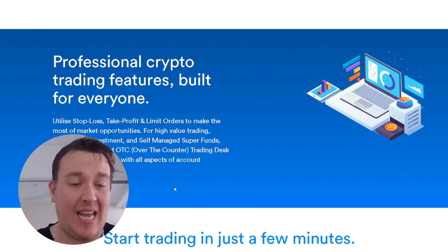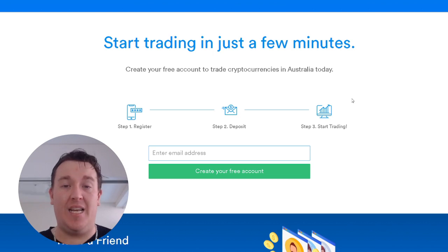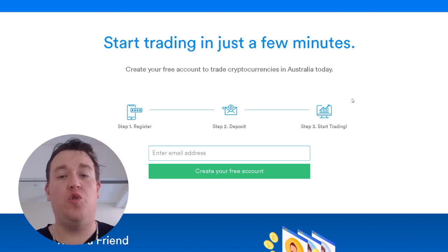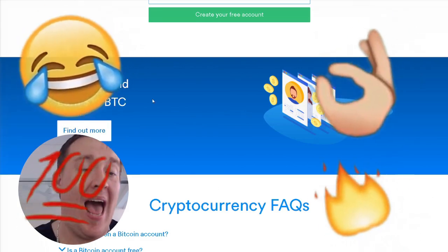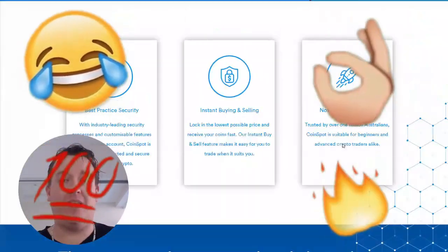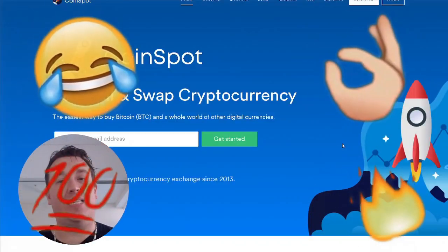It does have an over-the-counter feature. It just takes a few minutes to get started. Make sure you hit that link in the description if you do want to sign up — it is absolutely free. As we can see here, you can get $10 of free cryptocurrency. Let's jump into the platform and take you through how easy it is.